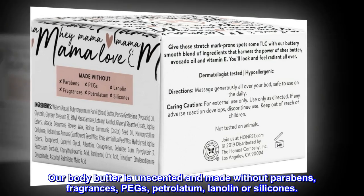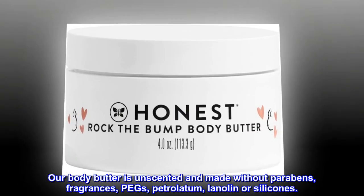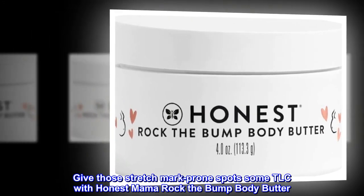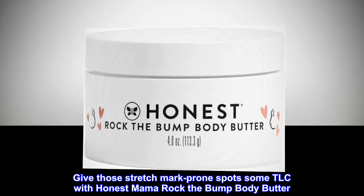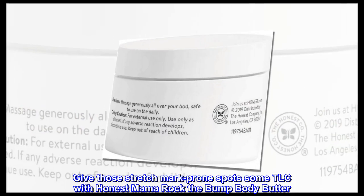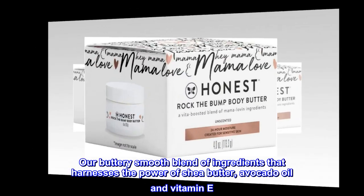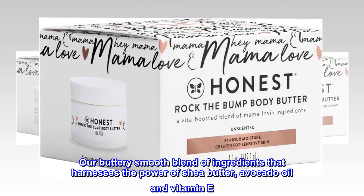Our Body Butter is unscented and made without Parabens, Fragrances, PEGs, Petrolatum, Lanolin, or Silicones. Give those stretch mark prone spots some TLC with Honest Mama Rock The Bump Body Butter — our buttery smooth blend that harnesses the power of Shea Butter, Avocado Oil, and Vitamin E.